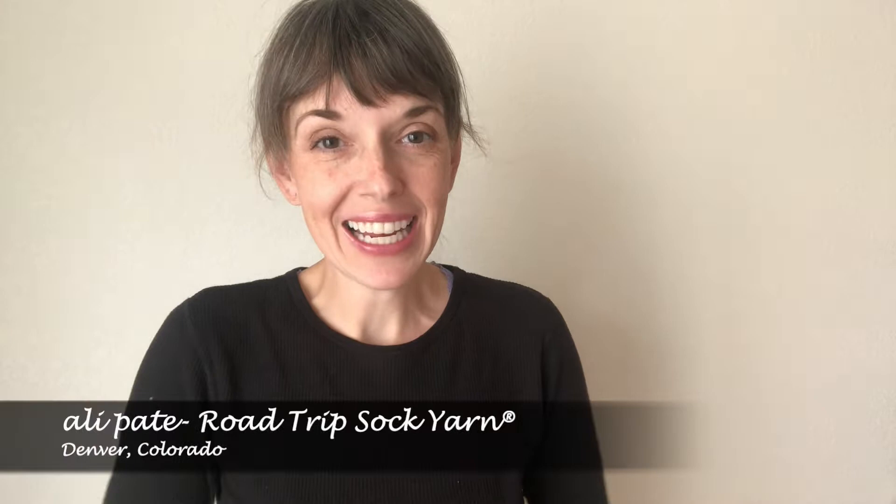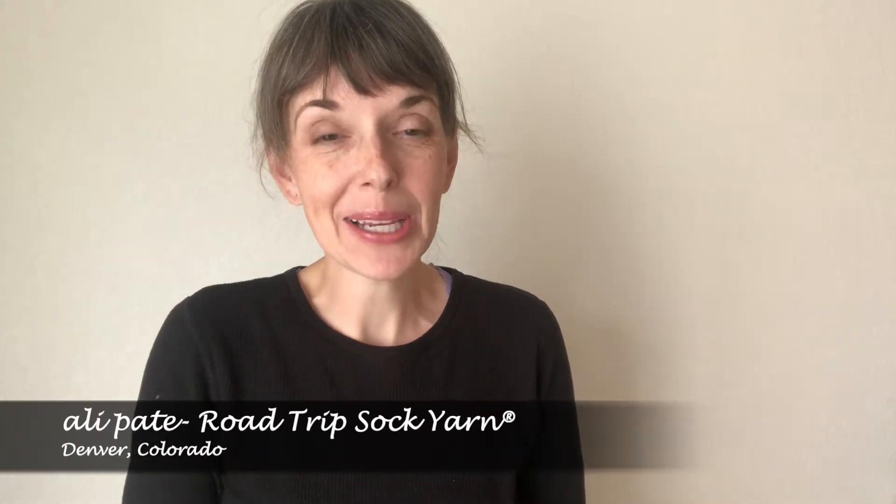Hi fiber friends, Allie Paid here, the maker behind Roadtrip Sock Yarn based in Denver, Colorado. El Paso and Las Cruces Knitting Guild, you have some amazing colors coming your way for our exclusive custom color line that I have created just for this very fun event, and I am so excited to share these colors with you.